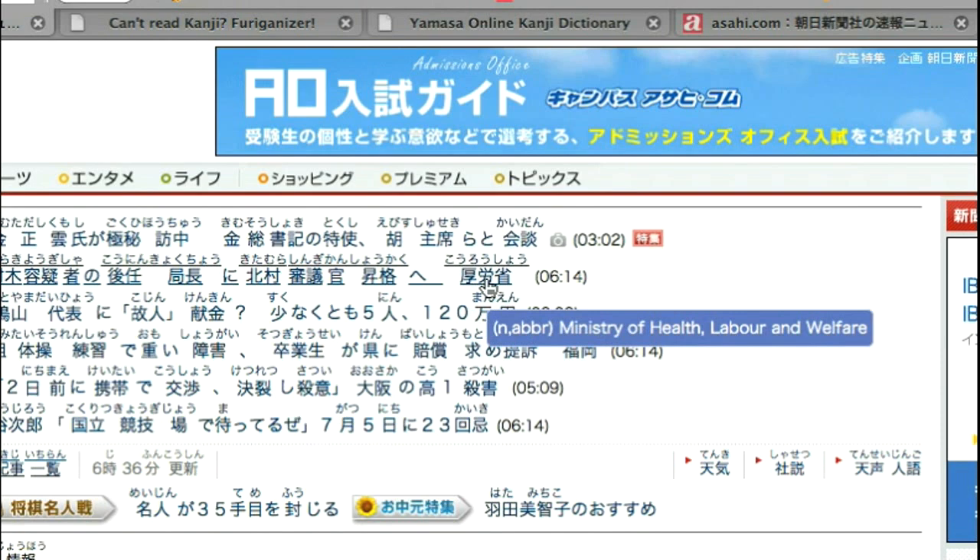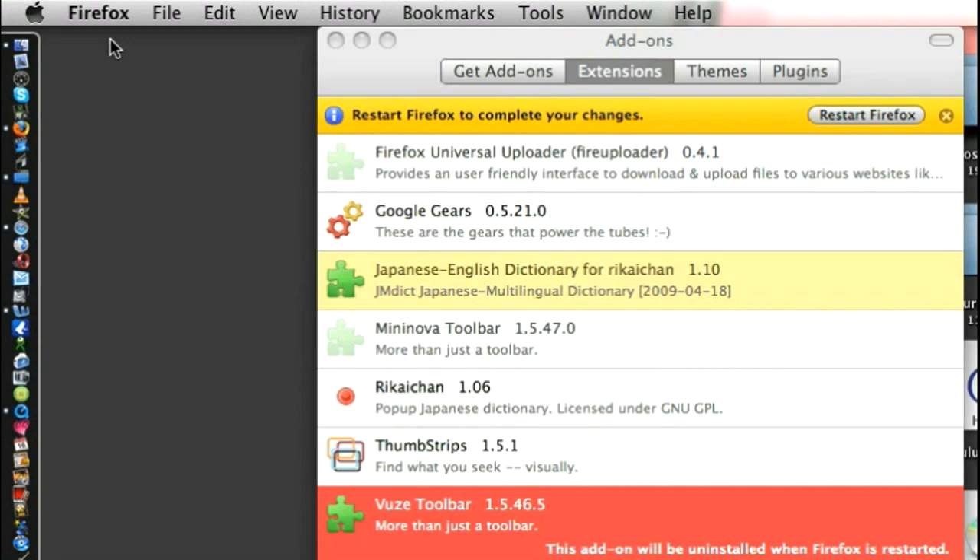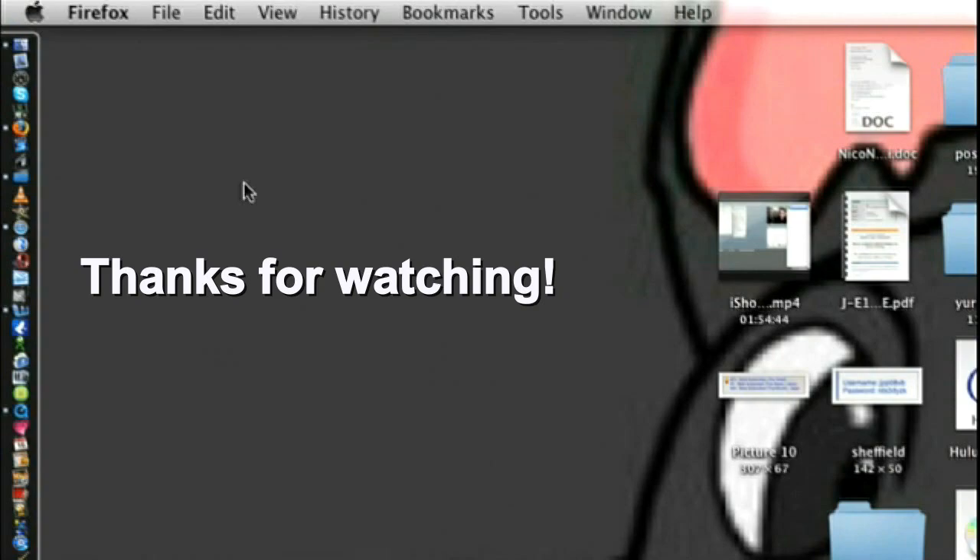These are just some tools for those of you studying Japanese to step up and improve your kanji. Thanks for watching guys, and I will talk to you later. Bye! Check the links below.